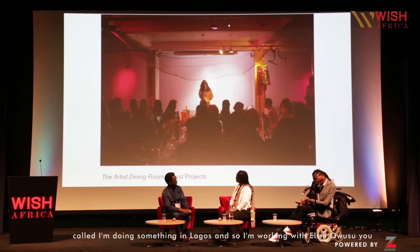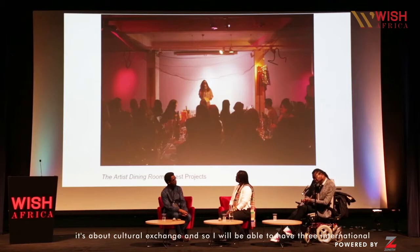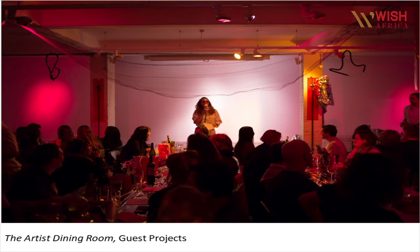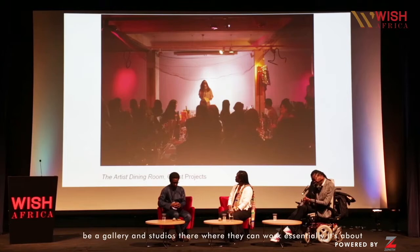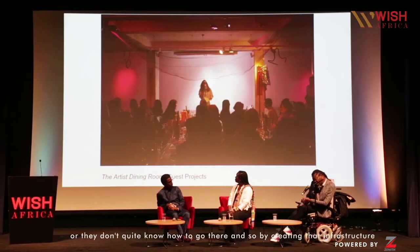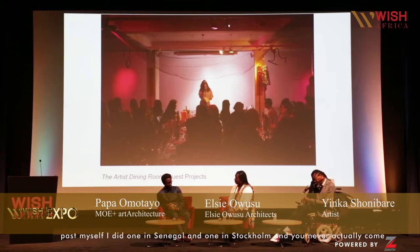So what I'm actually doing next is something in Lagos. I'm working with Elsie Owusu, the architect, to create a similar space in Lagos. Essentially it's about cultural exchange — I'll be able to have three international artists in residence. They'll have a bedroom, there's going to be a gallery and studios where they can work. Essentially it's about artists from here going over there to learn. Most people don't know much about Africa or quite know how to go there, so by creating that infrastructure we should be able to support a lot of artists.